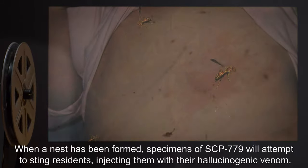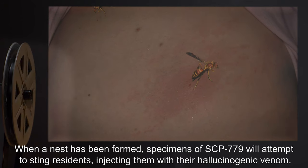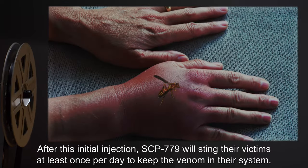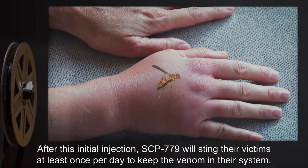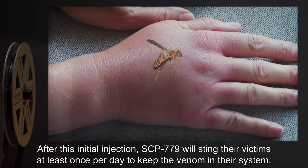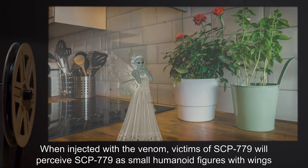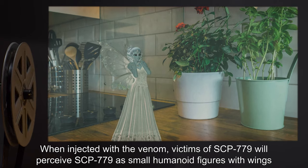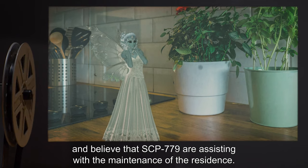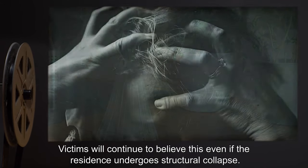SCP-779 have been observed to operate at all times of the day. When a nest has been formed, specimens of SCP-779 will attempt to sting residents, injecting them with their hallucinogenic venom. After this initial injection, SCP-779 will sting their victims at least once per day to keep the venom in their system. When injected with the venom, victims of SCP-779 will perceive SCP-779 as small humanoid figures with wings.